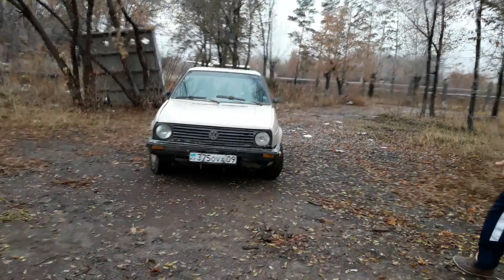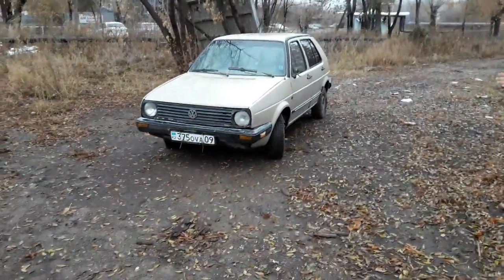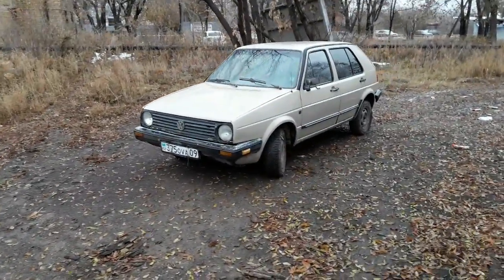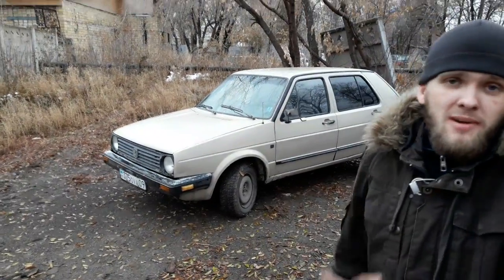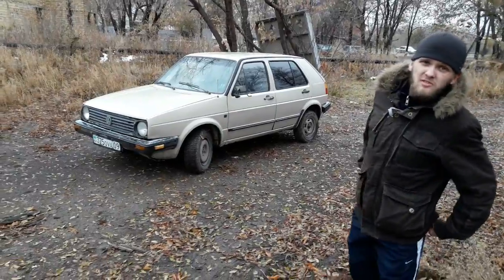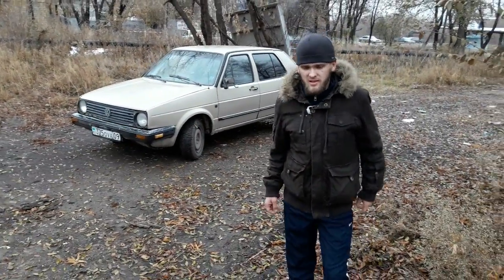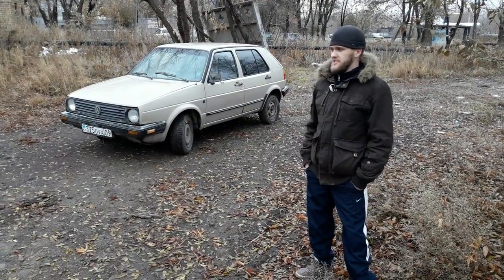Просто посмотрите на этого малыша. Даже не девятка — это даже больше восьмёрка, только четырёхдверная. И 210 лошадиных сил. У меня на BMW сейчас меньше. По тем временам это было очень круто. Их выпустили всего 75 моделей — это был ограниченный выпуск, не гражданская версия. Но наваливал он очень сильно.